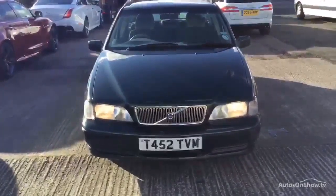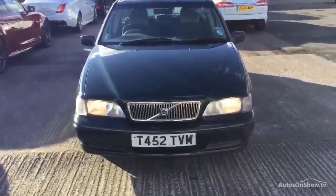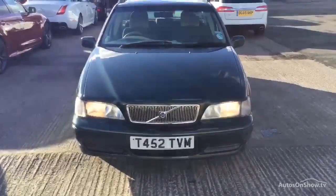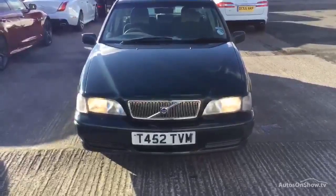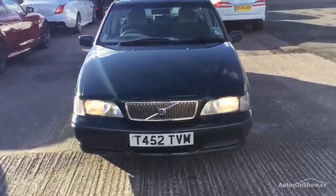Right Route Volvo in Warrington. Today we have for you a 1999 registered Volvo V70. It's an XLT, a 2461cc diesel, automatic, in green.